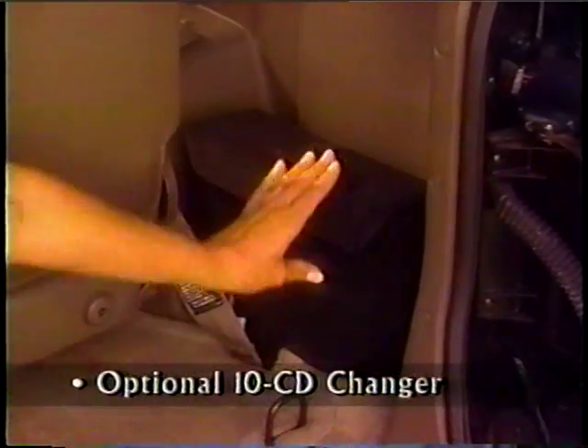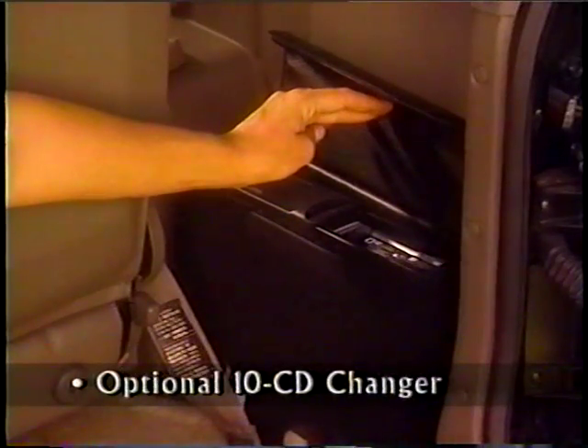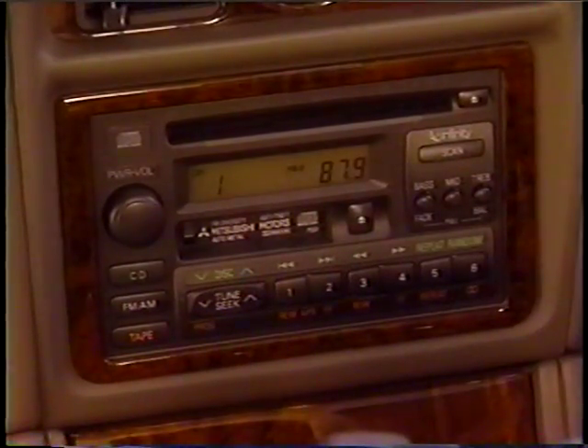An optional automatic 10-CD changer mounted in the rear cargo area is available as part of the LS SR value package. Show your customers how to use the sound system: the preset buttons, tape direction, and CD tracking.